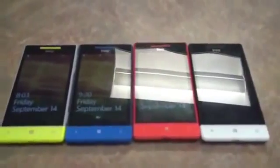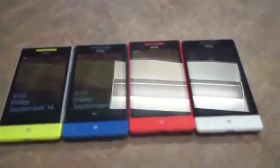Hey guys, this is Todd Hazelton from TechnoBuffalo. We're checking out HTC's 8S, the other device the company announced today.